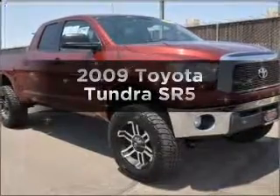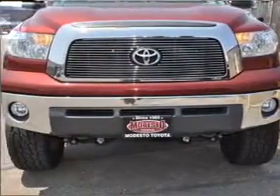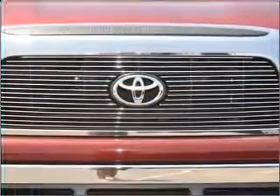Get noticed in this 2009 Toyota Tundra. If you're looking for an automobile with great attributes, look no further. With a powerful 8-cylinder engine connected to a smooth-shifting 6-speed automatic transmission, premium wheels give a more luxurious look.